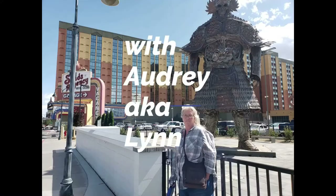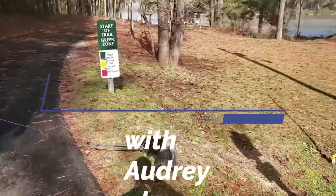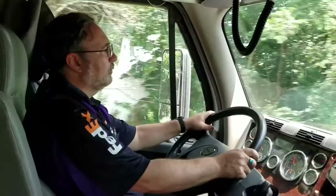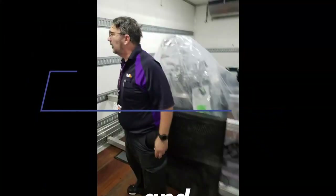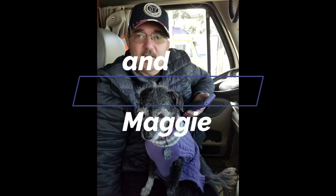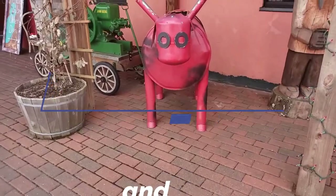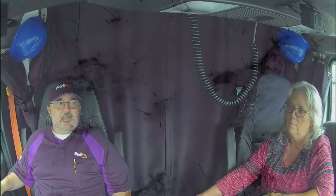Good morning, ma'am. Good morning. Hi, I'm Dan. I'm Lynn. We're the Experimental Expediters.